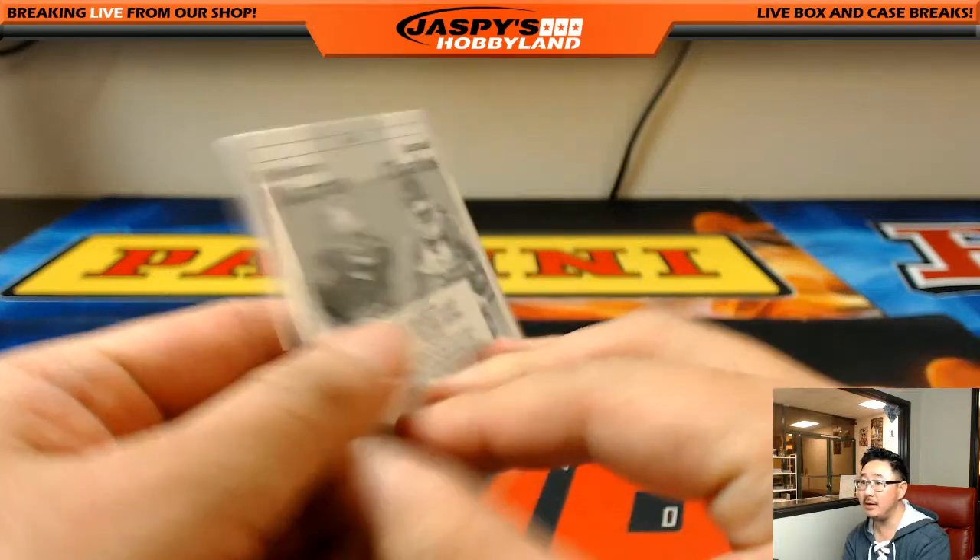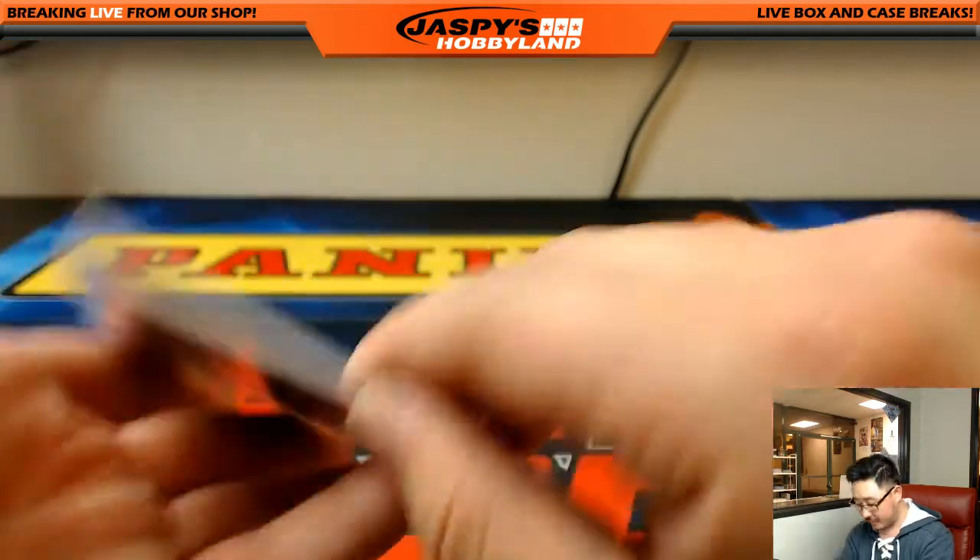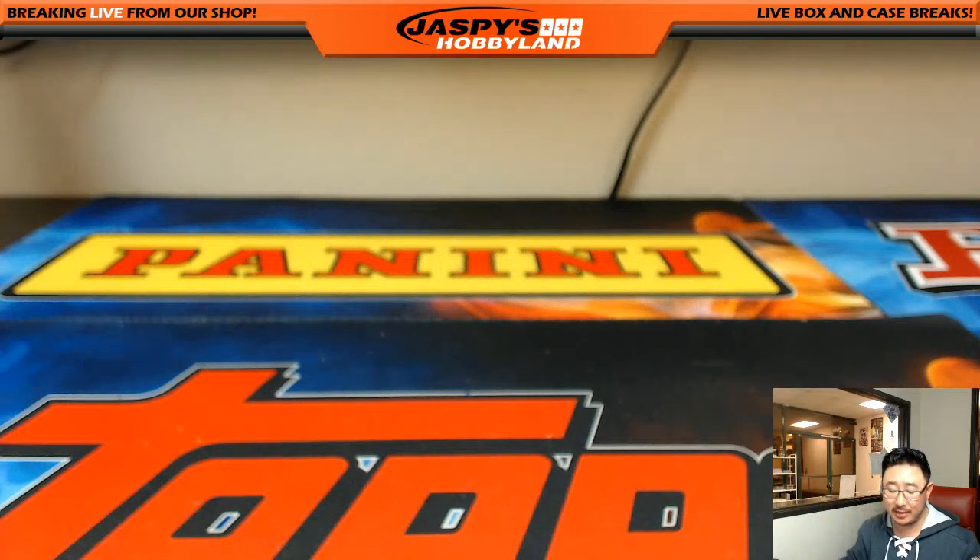There you go ladies and gentlemen — that is the break! That was Pick Your Team number five from jaspyshobbyland.com. There'll be more so keep checking back on the website. This is Joe and I'll break with you next time — bye bye!